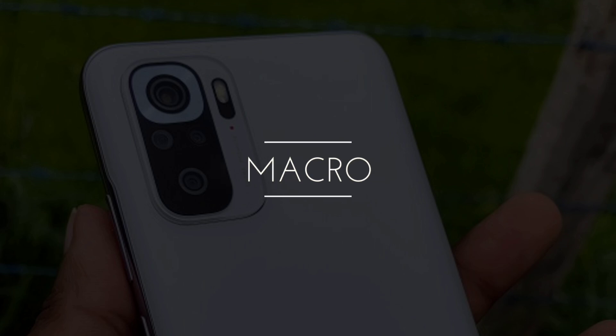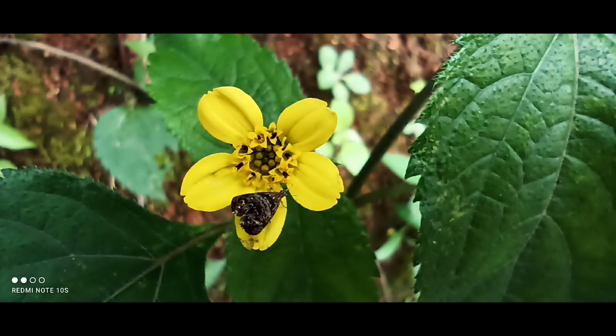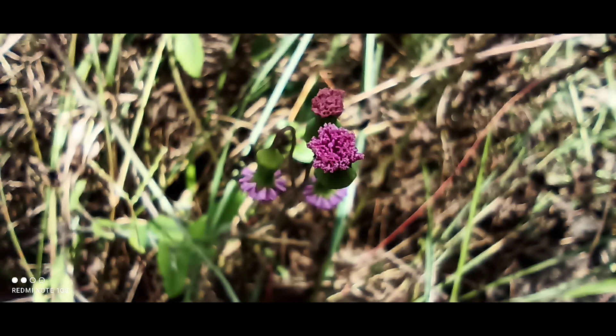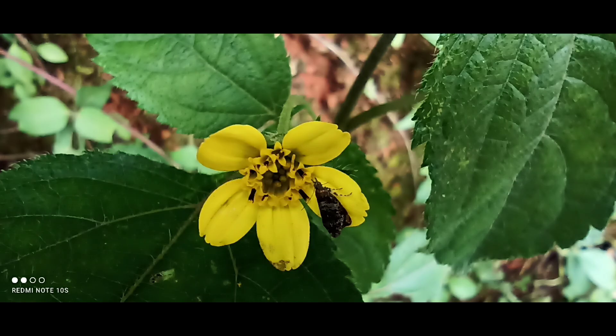Moving to macro shots — this is a compromise. Camera resolution is limited as this is a 2 megapixel sensor. If you want to use the macro camera, the overall output is decent for its resolution class. That represents the maximum output you can expect from the 2MP macro camera.